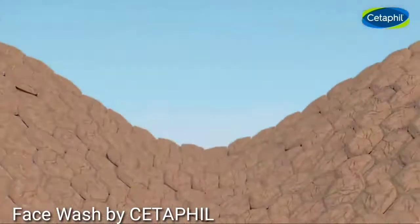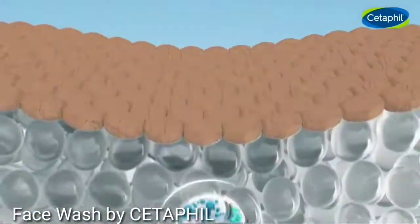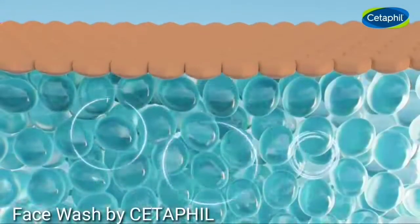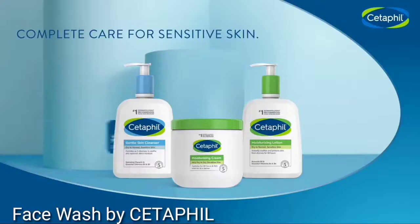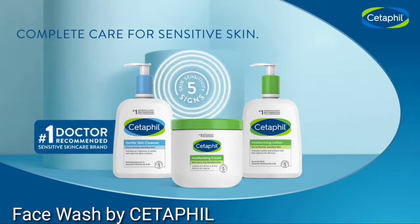Cetaphil's products have been scientifically formulated to defend against these five signs by supporting the skin's natural barrier, boosting hydration, and soothing skin. Complete care for sensitive skin.